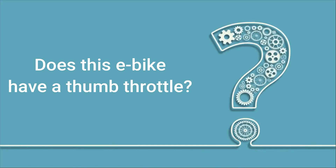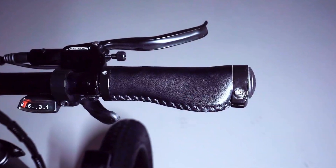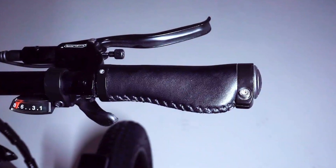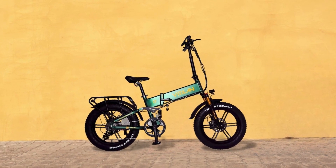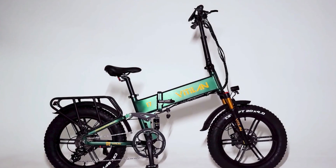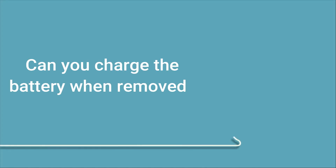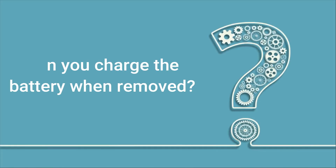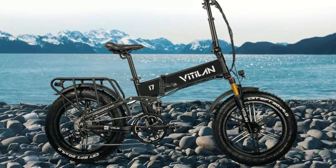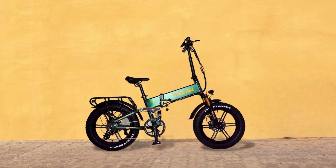Does the e-bike have a thumb throttle? All Vitilan e-bikes are equipped with a twist throttle so your fingers won't feel tired. Does it have foldable pedals? Yes, the bike comes with foldable pedals. Can you charge the battery when removed? Yes, the battery can be removed from the frame to be charged at home or in the office, which is very convenient.